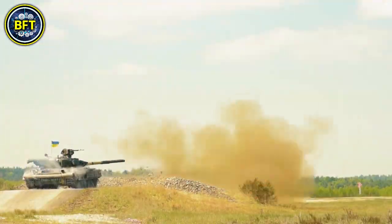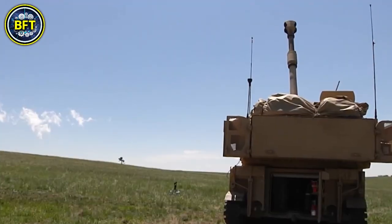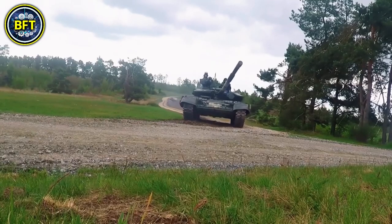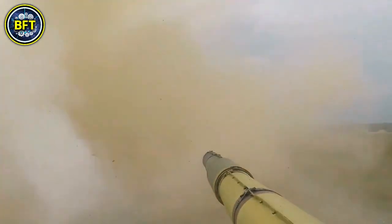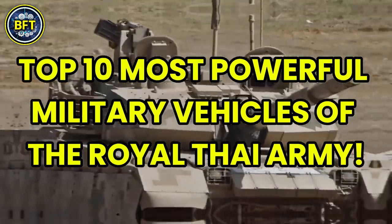What are the strongest military vehicles in the Thai Army? What cutting-edge machines are at their disposal? And how do they stack up against the world's most formidable forces? Today, we're diving into all these questions as we explore the top 10 most powerful military vehicles of the Royal Thai Army.